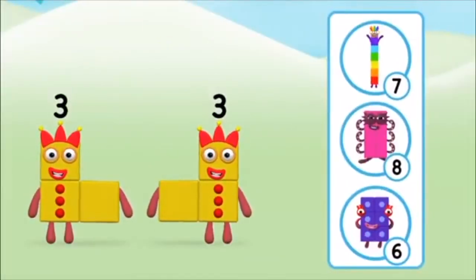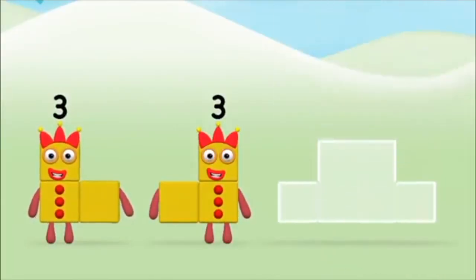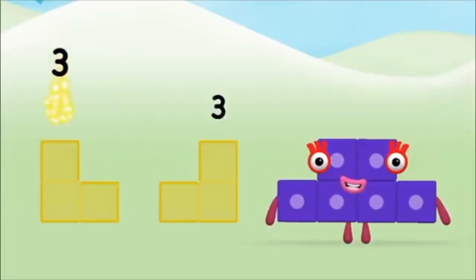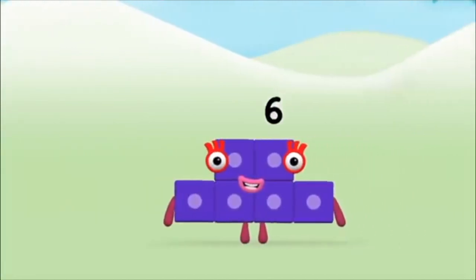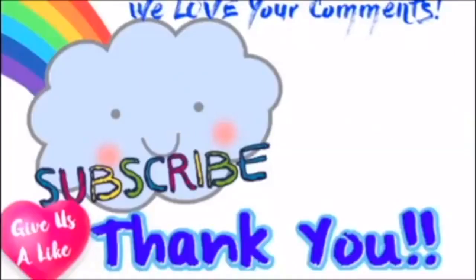Which number block do you think adding three and three will equal? Well done, you were right. Now can you add the number blocks together? Three plus three equals six. Well done, you made number block six. You made a new number block. A windmill.